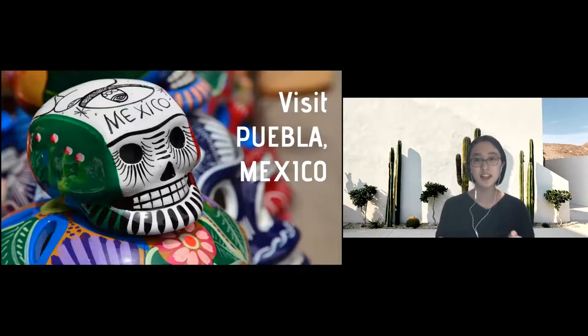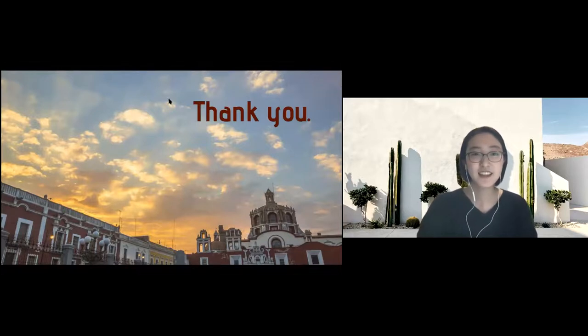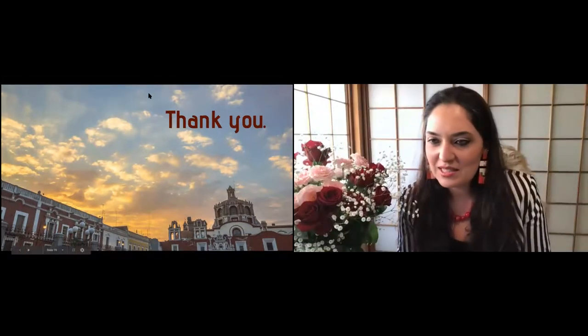One last thing I want you to remember: please visit Puebla, Mexico. Mexico is sometimes a little bit hard for you to visit since it doesn't have a very positive image, but I hope that my presentation gives you different opinions and different views. I hope that after COVID-19 is over, you have an opportunity to visit Puebla, Mexico. Thank you so much.